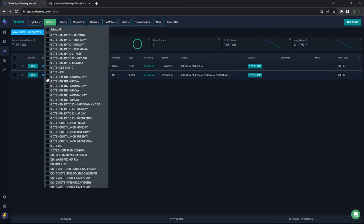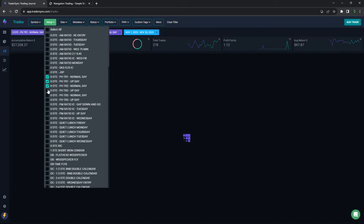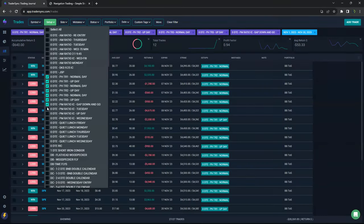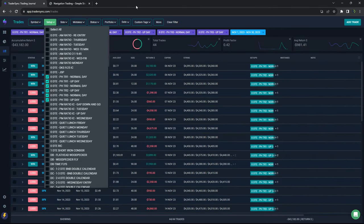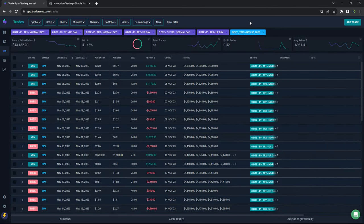Old reliable power hour, which is usually our top performer, did not do so hot in November — minus $43,000. Last month it was plus $117,000; this month minus $43K. You can see the win rate was just over 41%. Pretty tough with low premiums and low volatility for power hour.